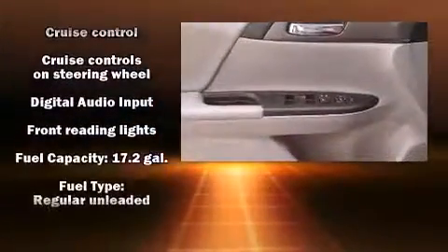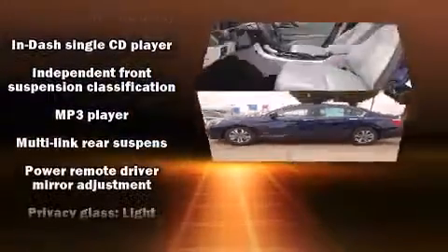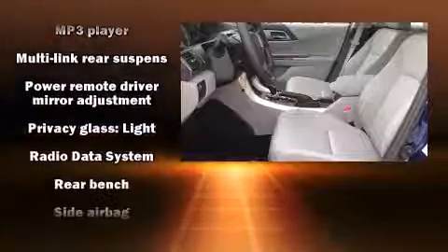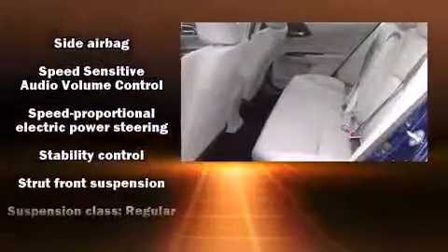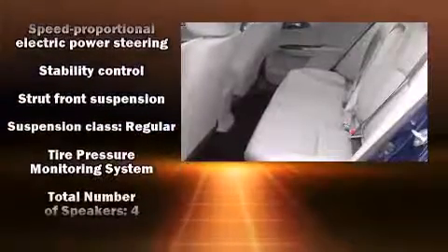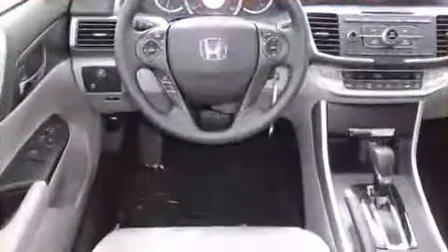Honda also prioritized safety and security with features such as head curtain airbags, front side impact airbags, traction control, brake assist, a panic alarm, and four-wheel disc brakes with AVS. For added security, Dynamic Stability Control supplements the drivetrain.